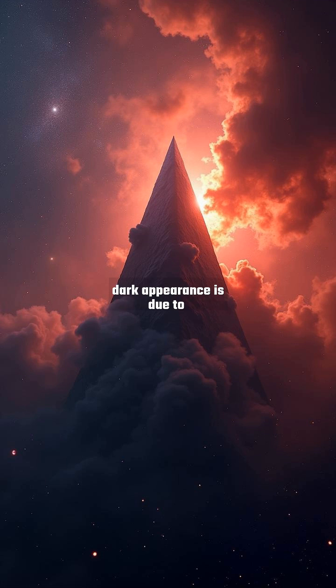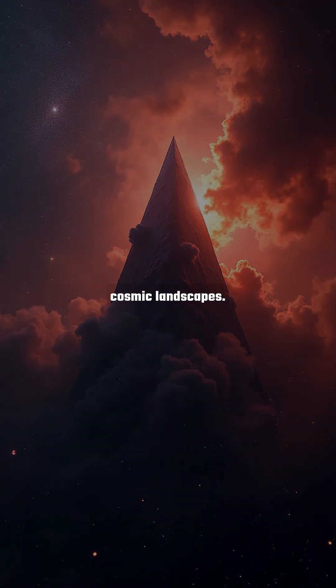The nebula's dark appearance is due to light-blocking dust, but its edges glow red from ionized hydrogen. This stark silhouette against the starry backdrop offers a glimpse into the raw power of stellar winds and radiation in shaping cosmic landscapes.